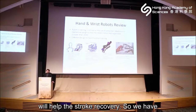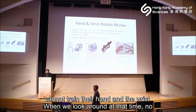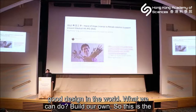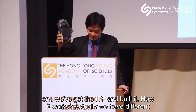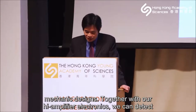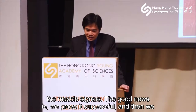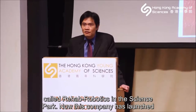At that point patients were still not fully satisfied because the robot could not also train the wrist. When we looked around at the time, there were no good designs in the world for this. So we built our own — we got the ITF fund and built it. It works with different mechanical designs together with our amplifier electronics to detect the muscle signals. The good news is we proved it was successful, launched it, commercialized it, and licensed it to a company called We-Hand Robotics in the Science Park.